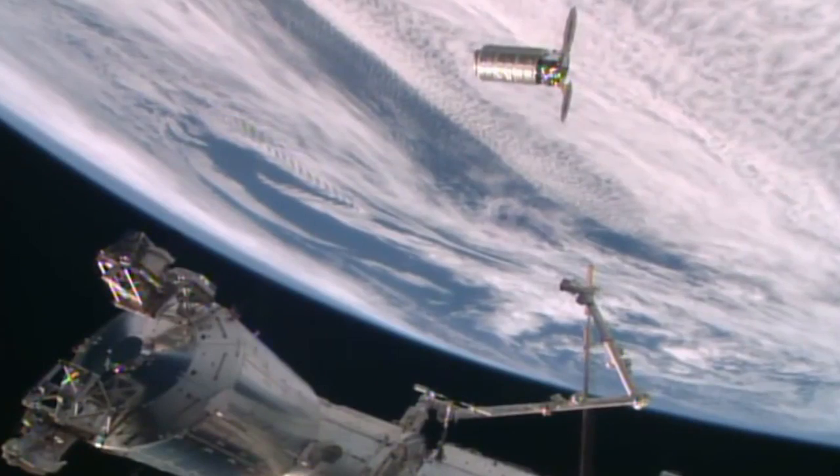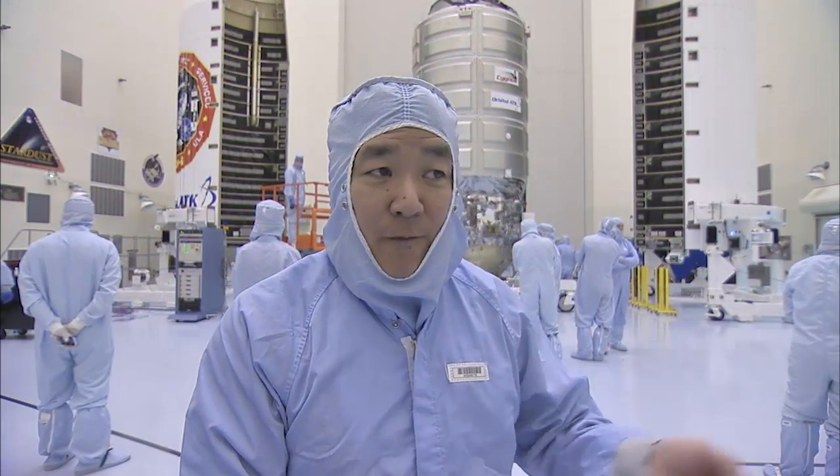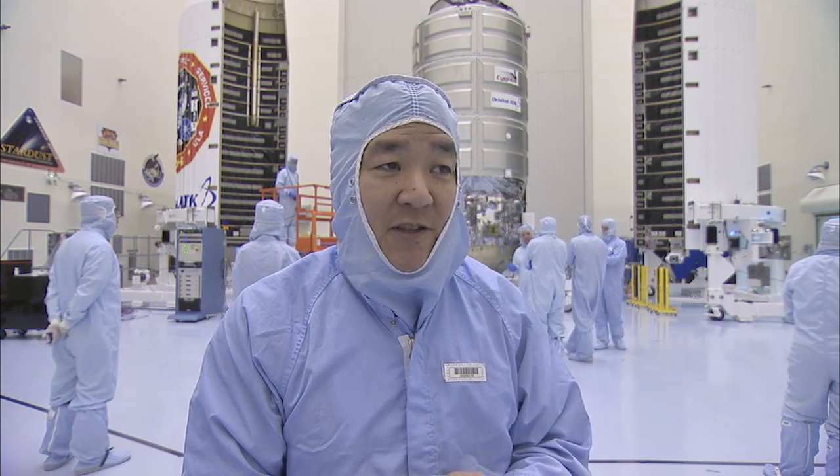The biggest moments for me are getting onto orbit, getting the vehicle all configured so it can fly and perform in orbit correctly, and then making its approach to the space station.